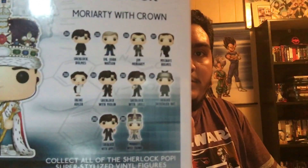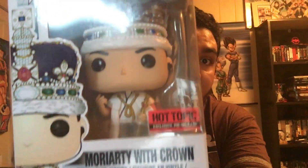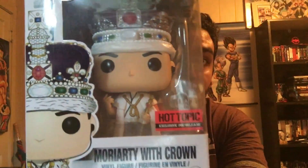Next to last, we got Moriarty with the crown from the TV show Sherlock. They really need a season four already — or season three, I can't remember where I left off; it's been like six months to a year since I've seen Sherlock. He's actually pretty heavy and the detail on him is superb, especially on the crown.